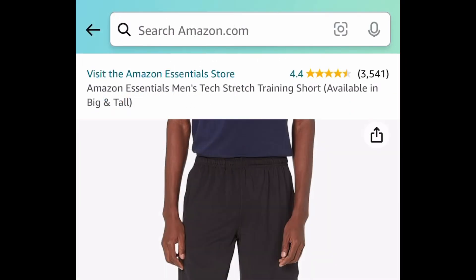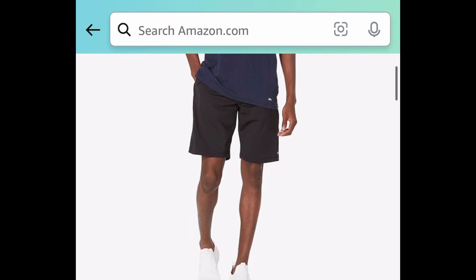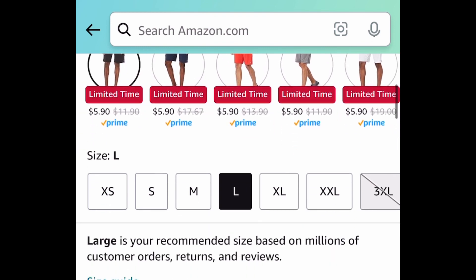Next one here, we have this Men's Tech Stretch Training Shorts and this has amazing reviews. Let's go ahead and check out the price — it is currently price dropped down to just $5.90, and check this out: many different colors to choose from.